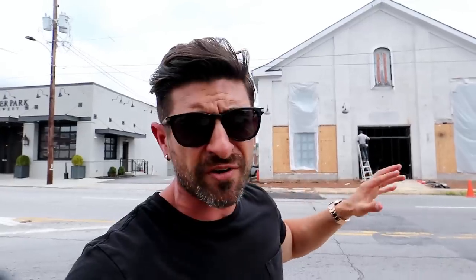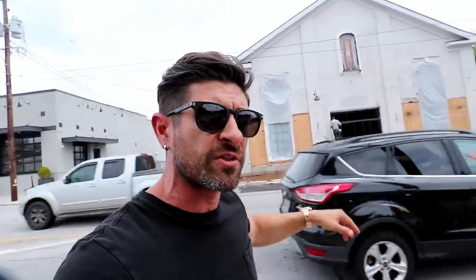It might look worse than it did last time you saw it, but the bottom line is that we are about to restucco everything. We actually pulled off the old stucco that was on there, and behind the plastic are these beautiful, amazing iron and glass windows that look like an old church — and it's going to look very similar to the front door. Let's go take a look at that.